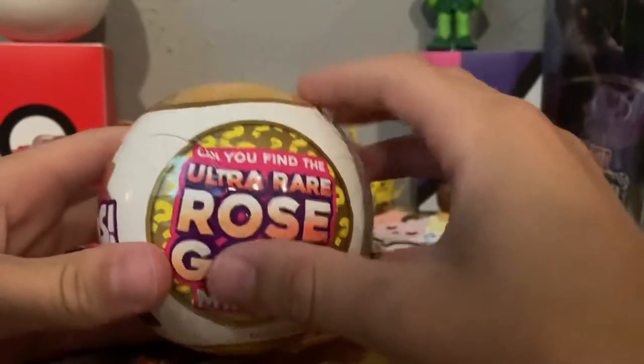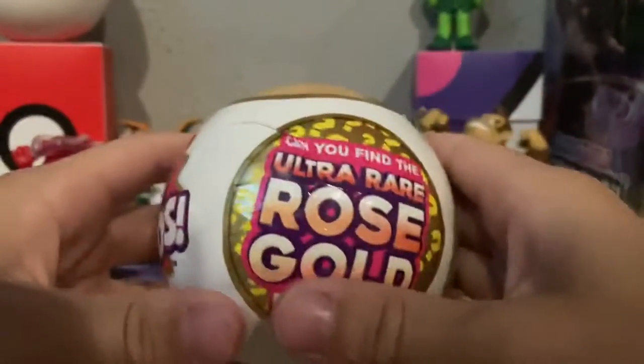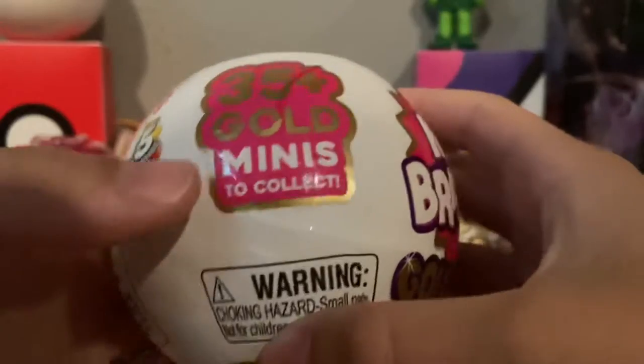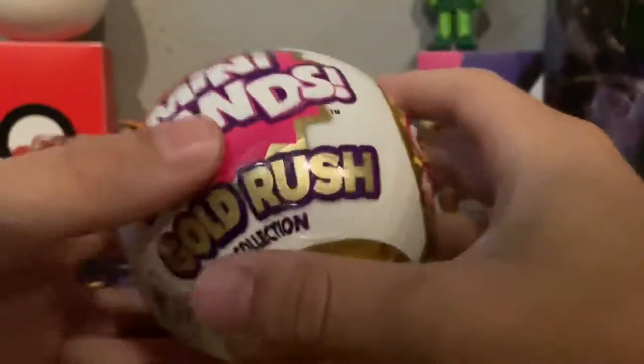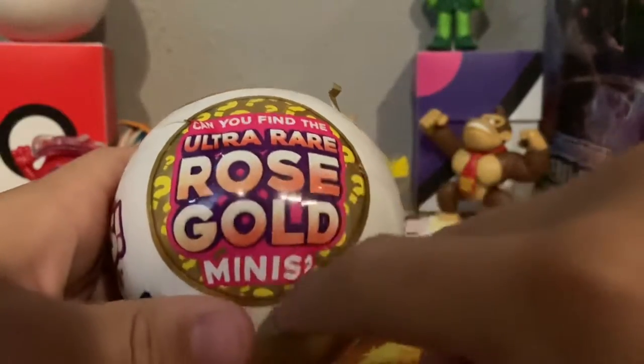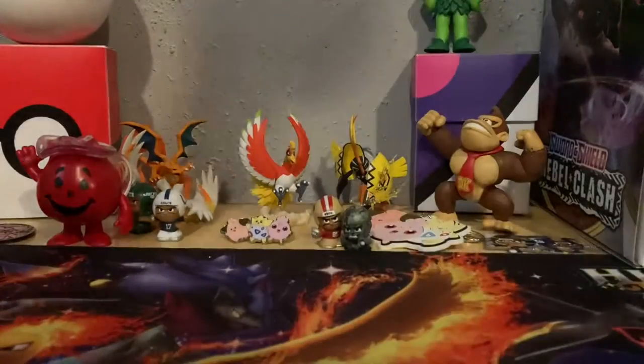Hey guys, Mitchell Boys here, I'm Pokeygood24, I'm Pokeygood26, and today we went to Target and found these Mini Brands 5 Surprise. I saw a video on YouTube — you can find gold in here, not real gold, but ultra rare. Can you find ultra rare rose gold minis? So I thought those were really cool, so I opened a little bit here because it's kind of hard to open. Pokeygood26 is gonna open two — oh it looks like an orange, that's cool — and then I'm gonna open three of them.